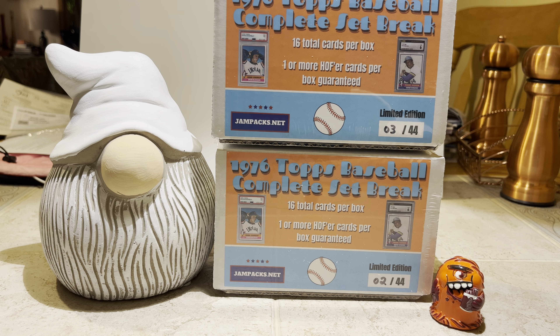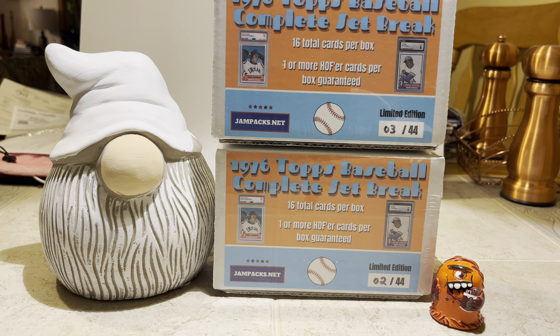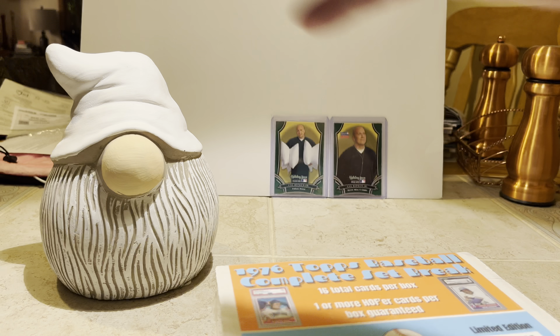We're going to open up another product from jampax.net. I previously opened the 1977 Topps baseball complete set break — well, this is 1976, and there are 16 total cards per box. One or more hall of famers are guaranteed in each box. What they do is break up a set and randomly put 16 cards in a box. There are a total of 44 boxes. We got number two and number three. Let's get into opening them — we'll open number two this time.